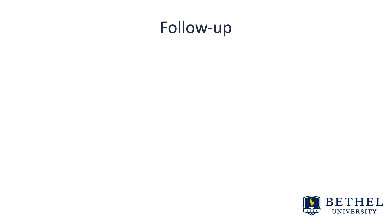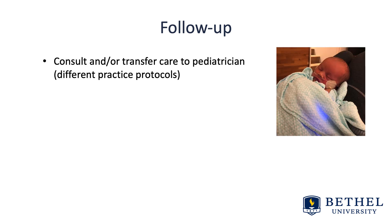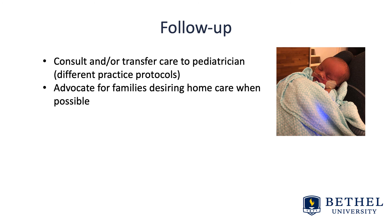For follow-up, you're going to consult and/or transfer care to a pediatrician. There are different practice protocols, so ensure you know what that looks like if you get a call in the middle of the night or get labs late at night. Advocate for families desiring home care when possible — if they can get a billy blanket or billy suitcase from their insurance provider and be sent home. Home visits from nurses can ensure that bilirubin levels are trending downward.